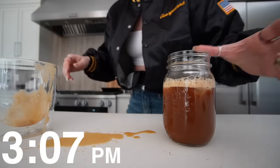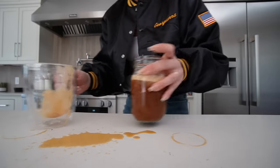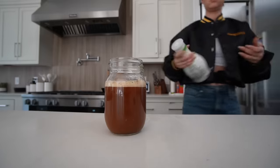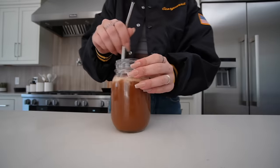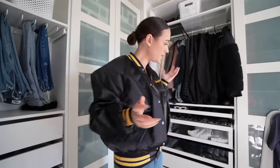Welcome to the vlog. Hopefully your morning is going better than mine. Do you ever just wonder what you're doing? Like right now I'm wondering — why did I come in here?